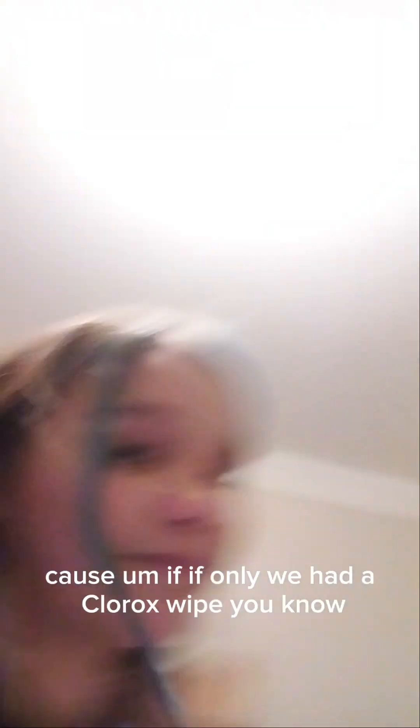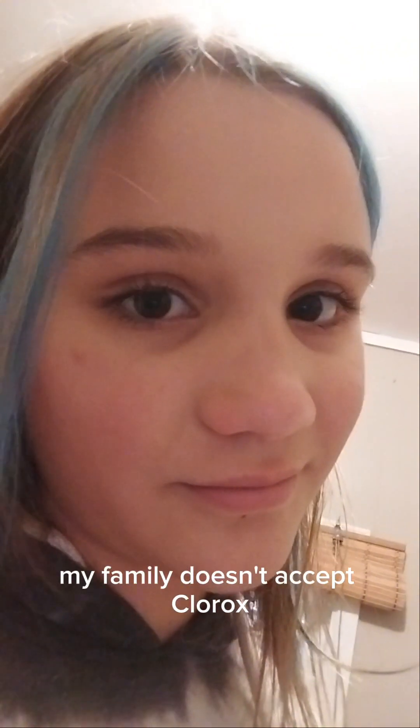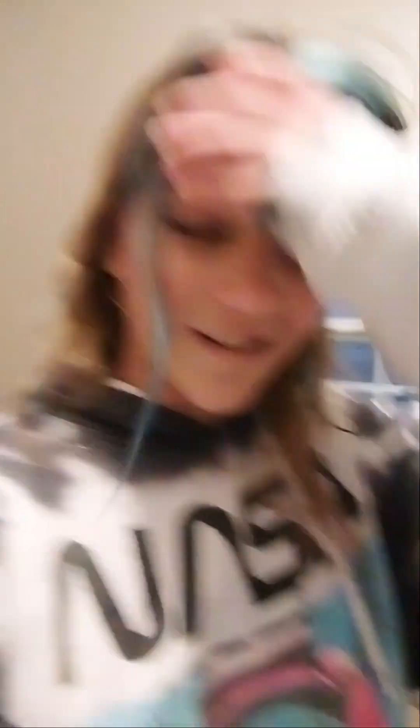You can film while I sweep the floor. So this is kind of what we're doing right now. We should be pushing it towards the door so we can dump it out. I also need to clean the door handle. If only we had a Clorox wipe, you know? My family doesn't use Clorox wipes. I look like I have a big forehead — like everyone with bangs, you feel like they have a small forehead.